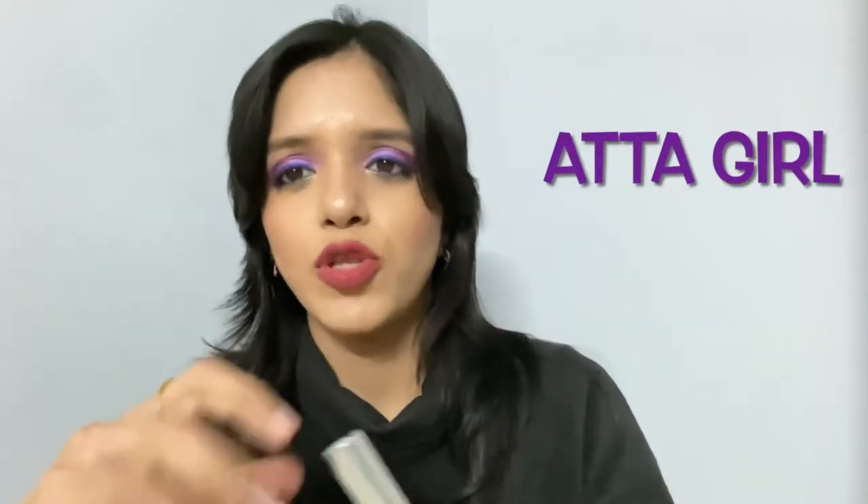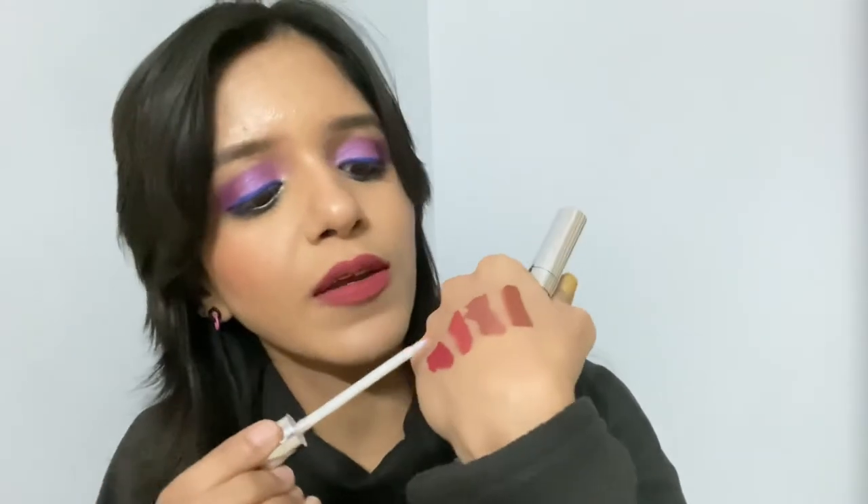The next two products are lip toppers. One is a metallic shine lip topper and the other is a lip gloss — I think it's called Atta Girl. When you apply this it gives a shine to your lips, and you apply it in the middle. Can you see the shine? It also makes your lips look plumper, so if you have thin lips you can definitely go for a lip topper or a clear lip gloss.